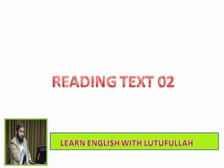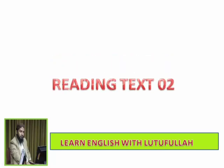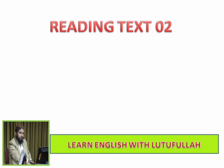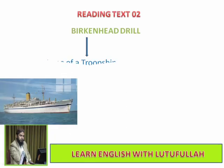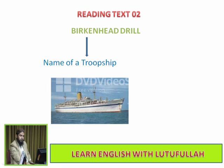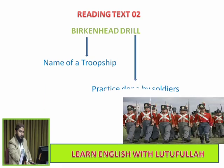Bismillahirrahmanirrahim. In this video we shall learn about Reading Text 2 of class first year. Reading Text 2 is entitled Birkenhead Drill. Birkenhead is the name of a troopship that was used by British forces. Practice done by soldiers is called drill.